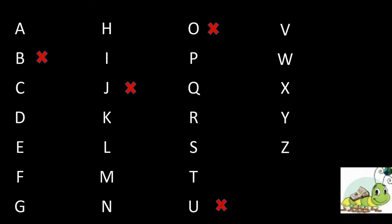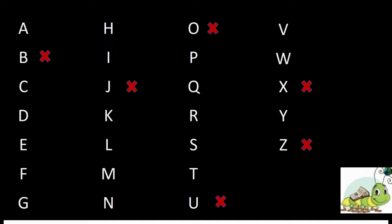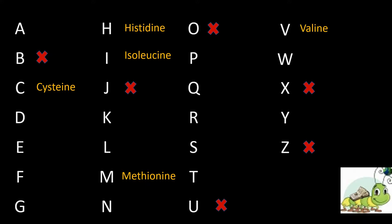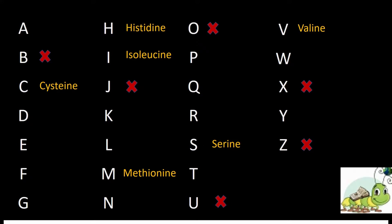Eliminating these six from the list by making a cross sign, we then remember amino acids with a unique first letter. There are six such amino acids: C for cysteine, H for histidine, I for isoleucine, M for methionine, V for valine, and S for serine.